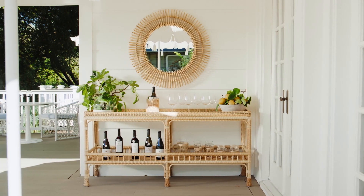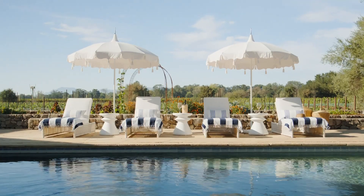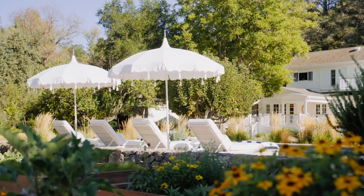We also set up the Captiva console on the adjacent wall, and that in a sense serves as our outdoor wine tasting spot. One of the most amazing visual statements in this project has to be the pool — it looks out onto this beautiful view of the valley. I ended up going to Serena and Lily for their Alicante tasseled umbrellas, paired with the Pacifica driftwood chaises.